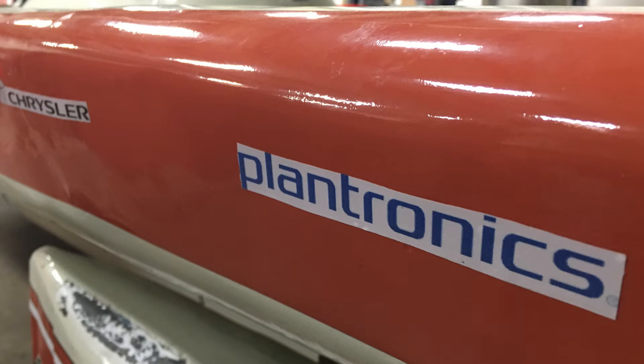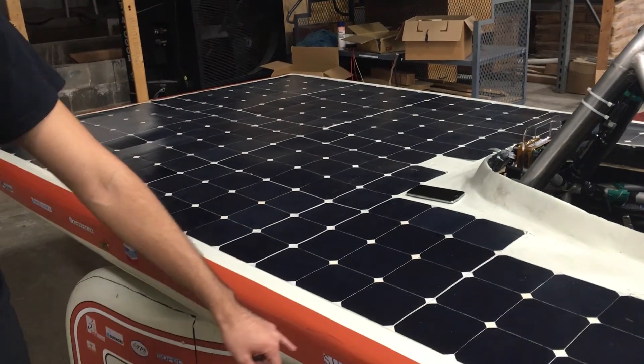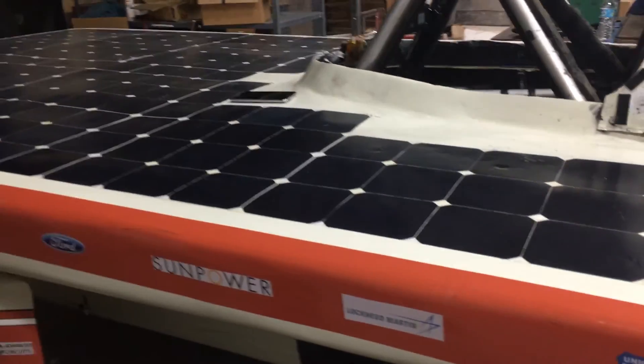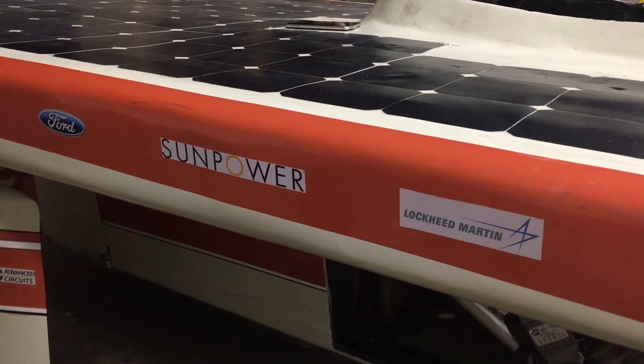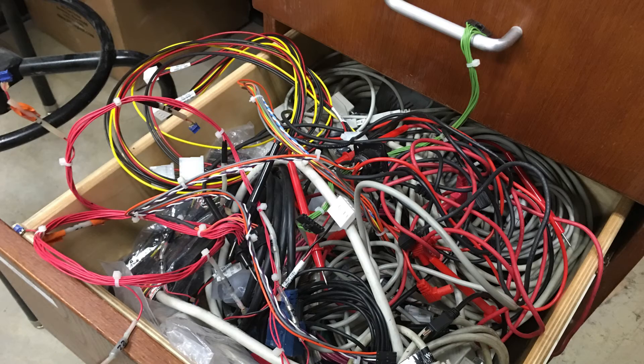The easiest thing we do for donations is material donations. This car actually has a carbon fiber body, and we had the carbon fiber donated, which is normally ten thousand dollars just for this car. We actually purchased our solar array, and this solar right here was twenty-five thousand dollars, but thankfully SunPower stepped in — their offices are literally across the street — and they said, 'You use our cells, we'll give you a whole bunch of bare cells for your next car,' so that saved us like twenty-five thousand dollars right off the bat.